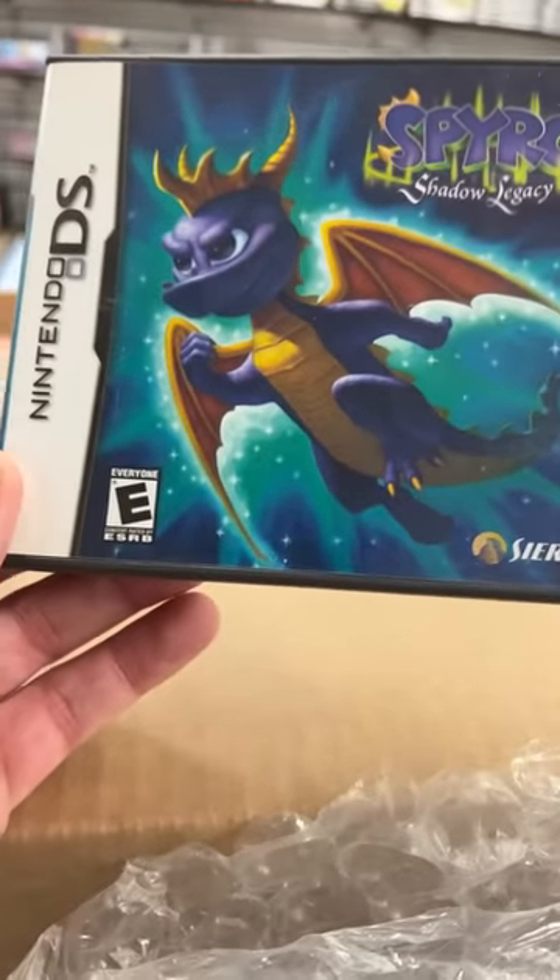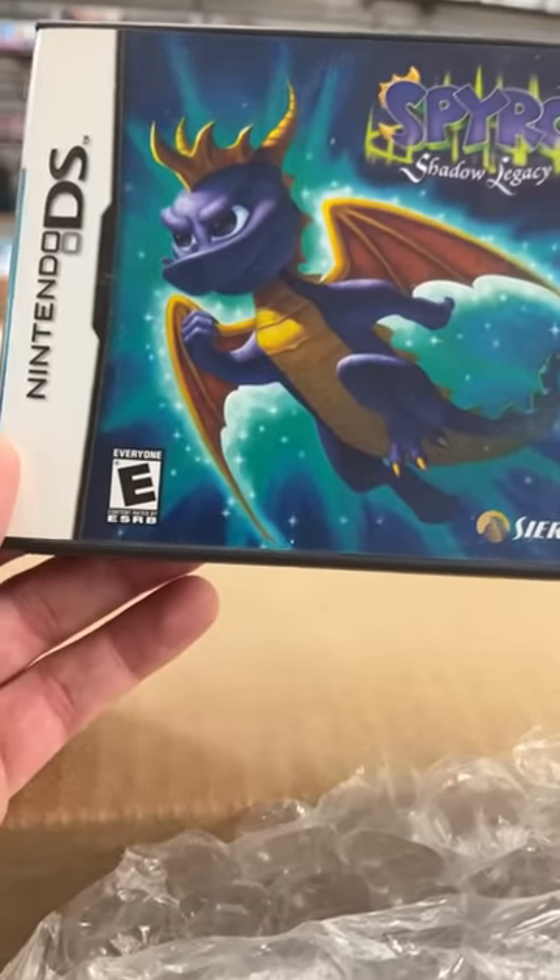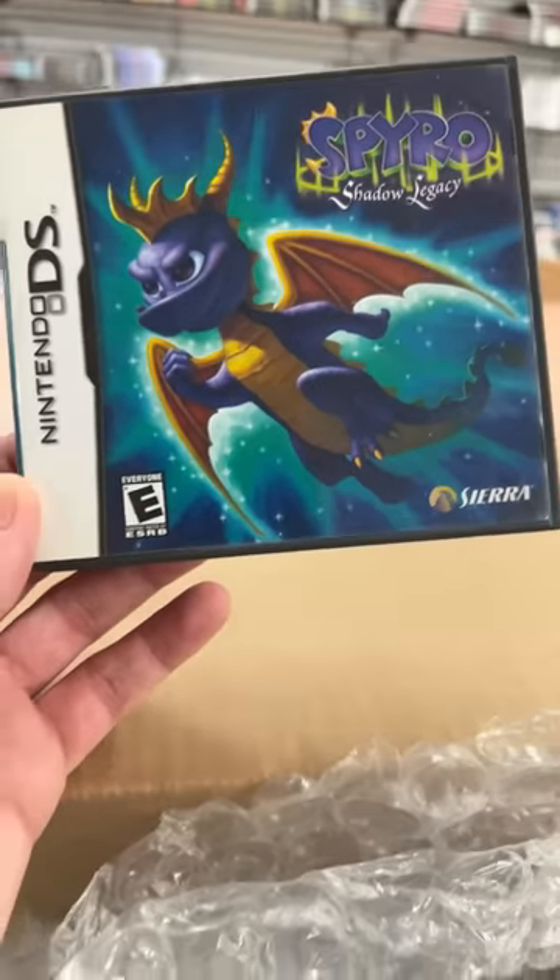And Spyro — I don't know if I've seen this one before. Look at how he looks on here: proud, serious, got a clenched fist and all. Shadow Legacy.